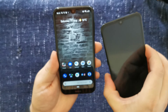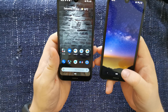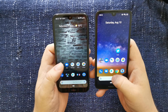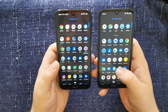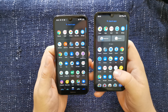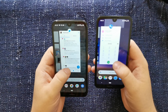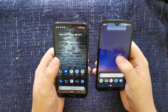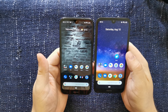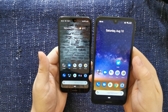In terms of software experience, they're both running Android One. You have all the standard Google apps and there seems to be no bloat at all. Both devices are running Android 9 Pie, and it's a pleasant overall experience. You can see they're both quite responsive and fast, which is particularly impressive for the £79 Nokia 2.2.